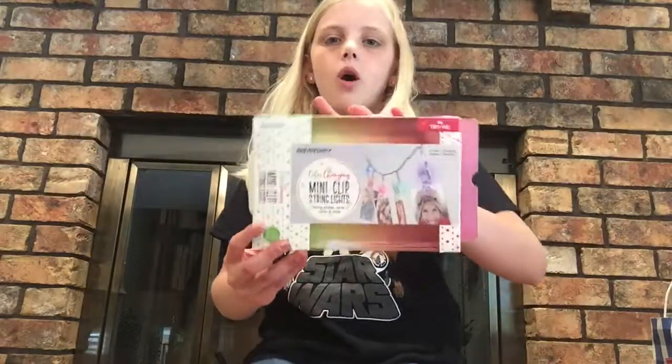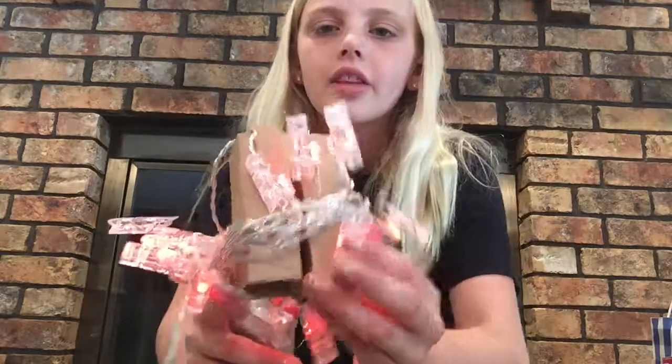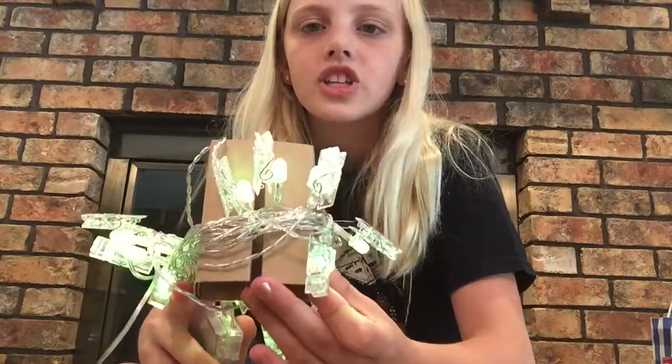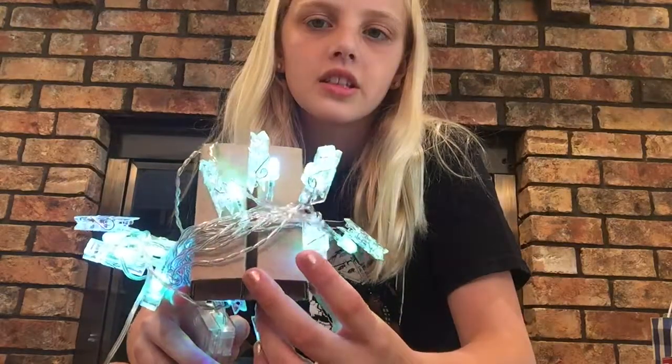The next thing from the same grandma was these fairy light things. It came in a box, but I cannot repackage it, so I'll be showing you the lights. They are wrapped around a cardboard thing for now, but basically they're like this and they light up and they change colors.